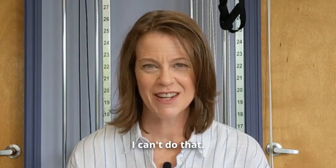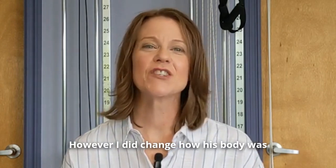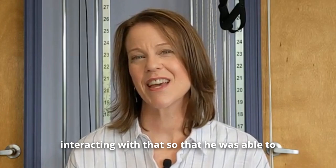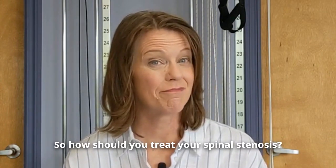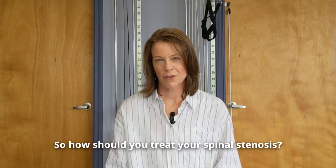Did I cure the spinal stenosis? No, I already told you I can't do that. However, I did change how his body was interacting with it so that he was able to get the outcomes he was looking for. So how should you treat your spinal stenosis? Well, it really depends on what is causing it in the first place.